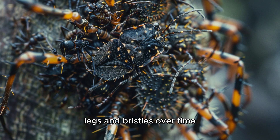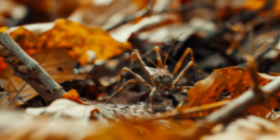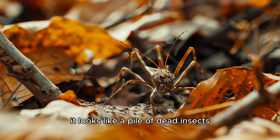Over time, the nymph builds a gruesome shield. Each new kill adds another layer. From a distance, the nymph no longer looks like a snack to predators — it looks like a pile of dead insects.